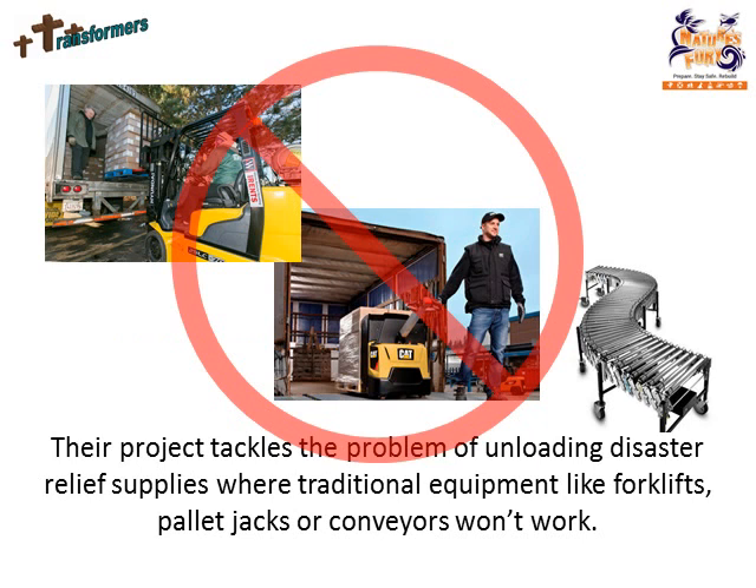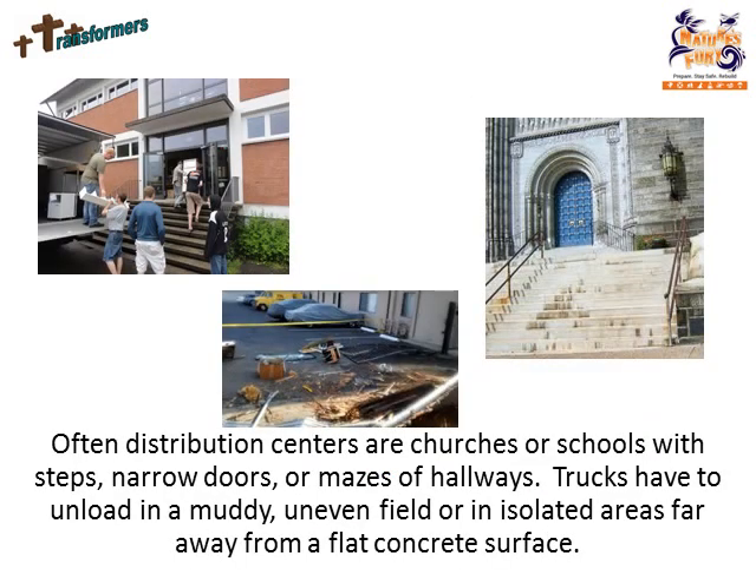Their project tackles the problem of unloading disaster relief supplies where traditional equipment like forklifts, pallet jacks, or conveyors won't work. Often distribution centers are churches or schools with steps, narrow doors, or mazes of hallways. Trucks have to unload in a muddy, uneven field, or even isolated areas far away from a flat concrete surface.